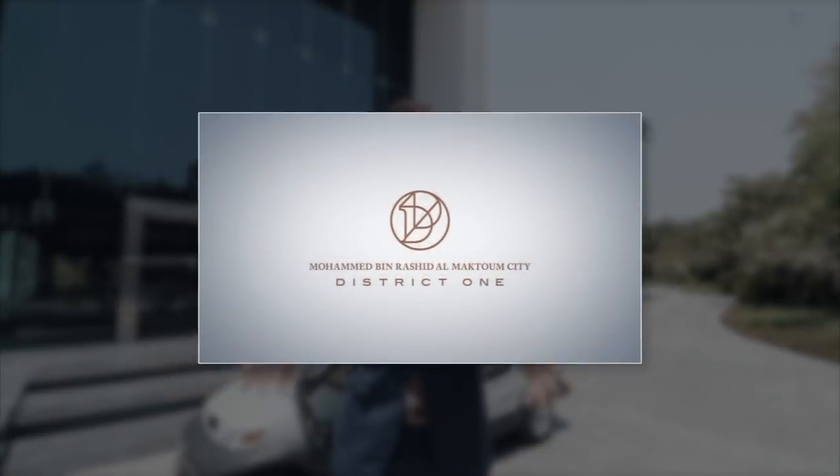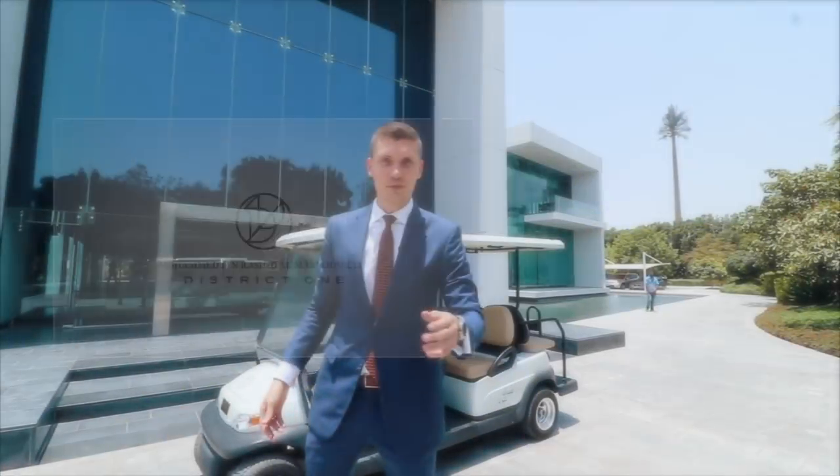Hi, I received a lot of inquiries about the project District 1, and today I want to give you a full overview of this community. Please follow me.